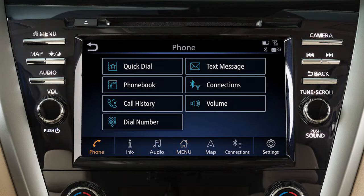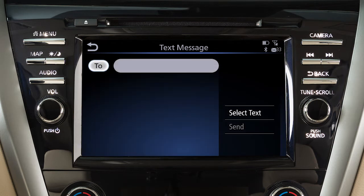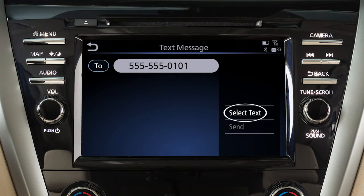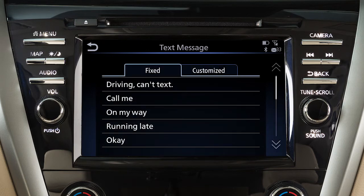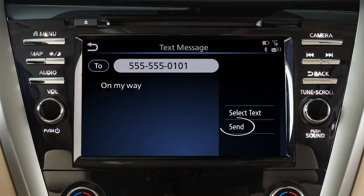To send text messages, touch Phone, then Text Message, then Create Message. Touch To, then select a method for entering the recipient. Touch Select Text, then choose from a list of predefined messages or your customized text messages. Touch Send.